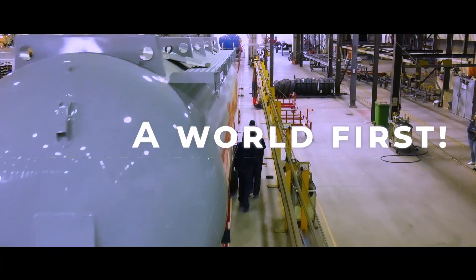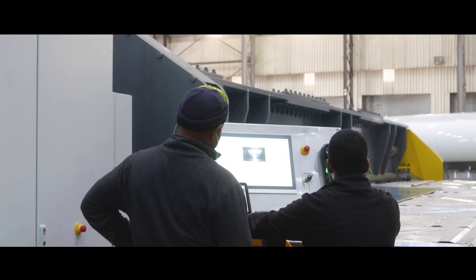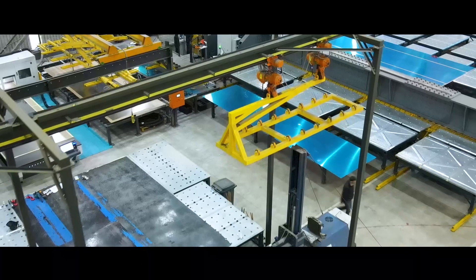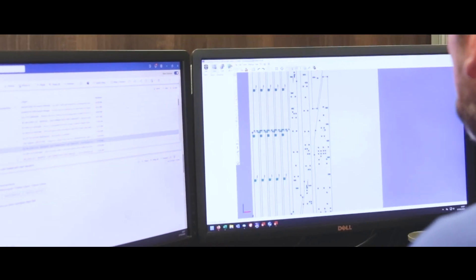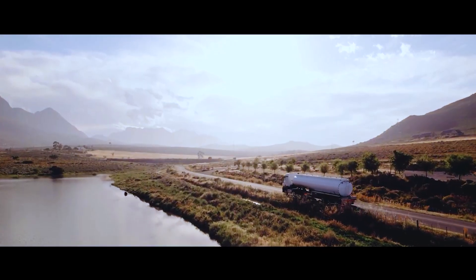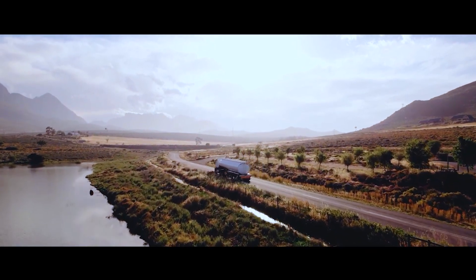Vanhoek now represents Belgian and South African innovation at its finest, combining world-class manufacturing technology with sustainable practices to create products that meet global standards. Through continuous investment in advanced manufacturing processes like friction stir welding, Vanhoek is not just building tankers and trailers — they're engineering the future of transportation.